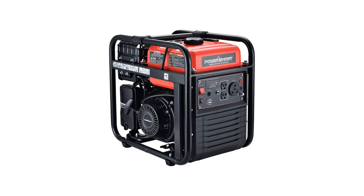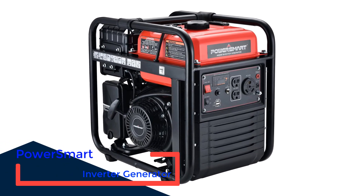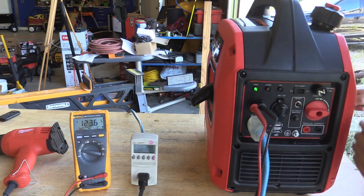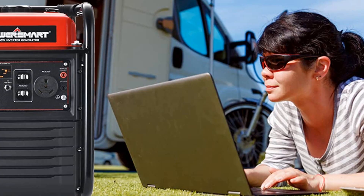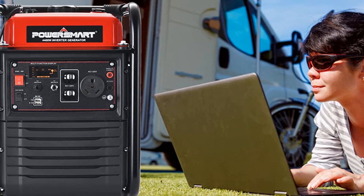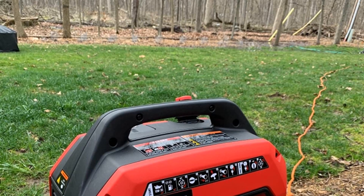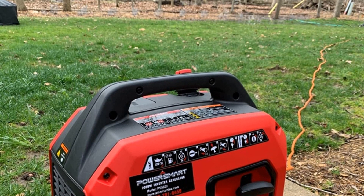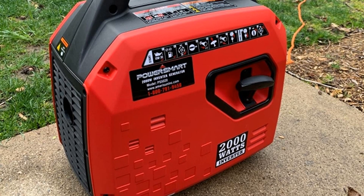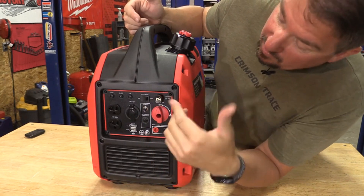Number 3: PowerSmart Inverter Generator. Don't let its simple design fool you — this PowerSmart generator is a beast. With 4,400 peak watts and 3,500 running watts, this generator is perfect for running a food truck's complete kitchen. In fact, it does this for 15 hours straight at peak power and for 22 hours at a quarter load, which is very impressive for a generator that only has a 61 dBA noise level. Thanks to its digital display, essential information such as voltage, runtime, and frequency are easy to read.